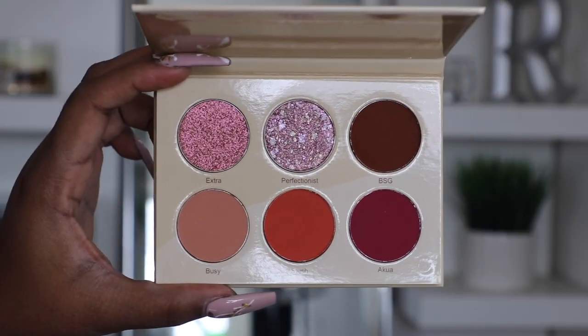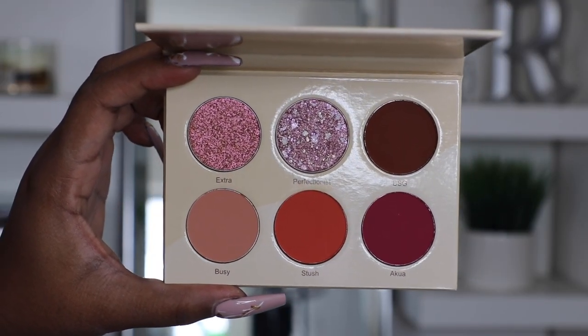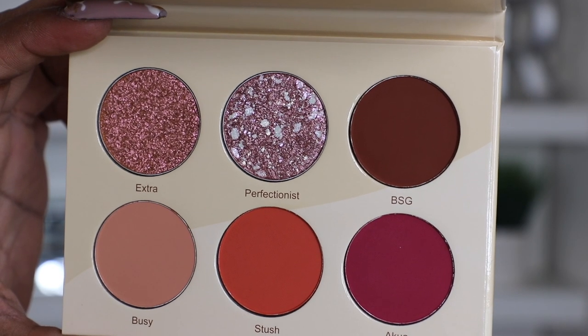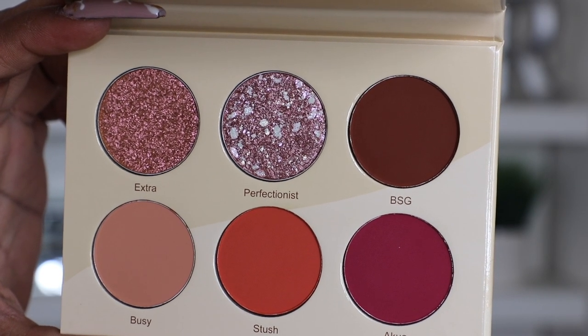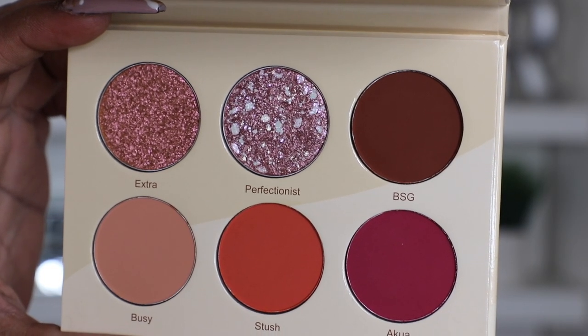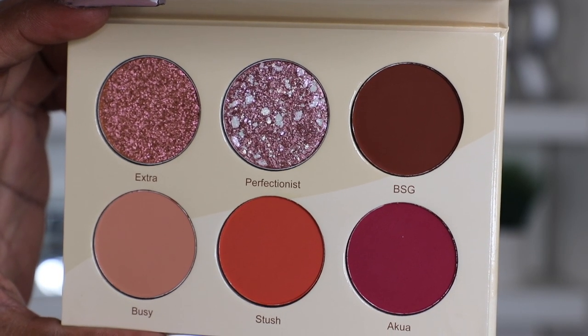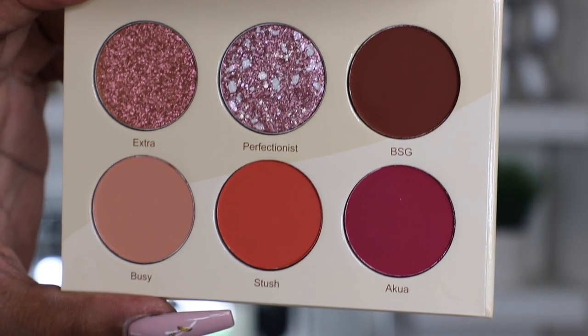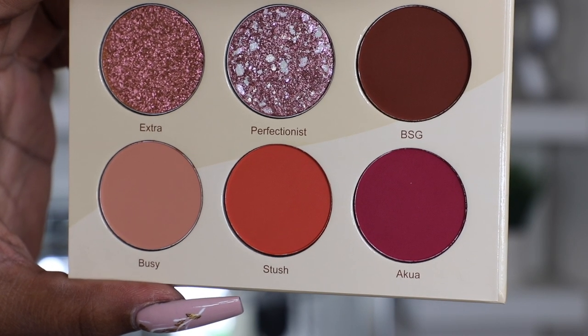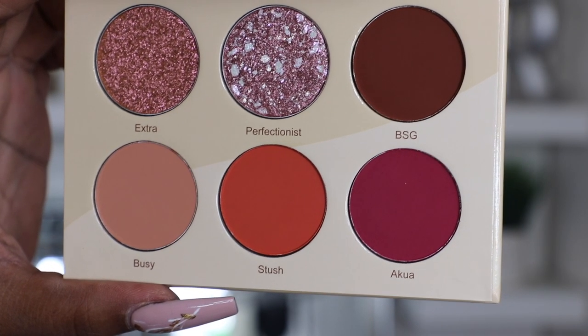So what we have here is a six-pan shadow palette. We have Extra, which is a very gold metallic shade. Perfectionist is a dual chrome — pink chrome. We have BSG, which is a chocolate brown. Busy, which is a nudie peach matte shade. Stush is a coral reddish shade. And then Akua is a wine shade. So there's a lot of things you can do with just six shades, and you can also use it on other parts of your face.